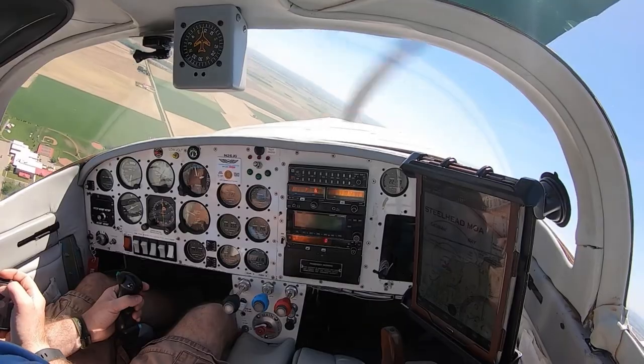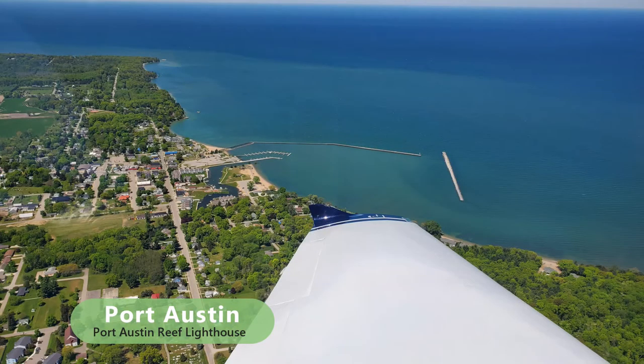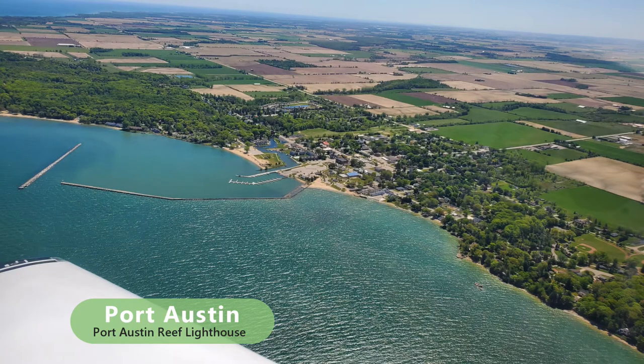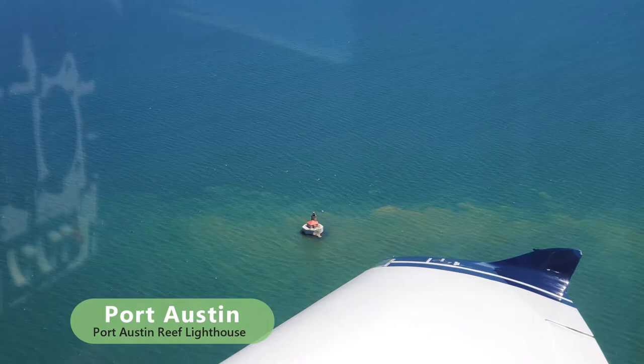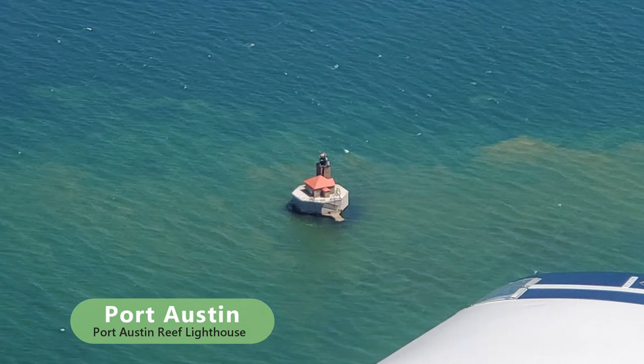Michigan's Thumb is home to several lighthouses, a couple of which we get to explore today. The Port Austin Reef Light is located on Port Austin Reef, about a mile and a half from the mainland, at the southerly side of the entrance to Saginaw Bay. The original light was built in 1878 and rebuilt in 1937. It sits on a concrete caisson approximately 30 feet above the waterline.